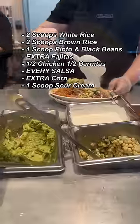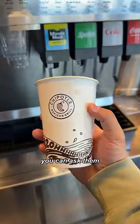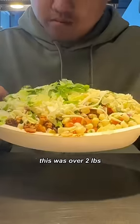I got extra corn, a normal amount of sour cream and cheese because your boy's lactose. Top it off with some lettuce. And finally, you can ask them for a free water cup. The total price was $13.07. Next time you go to Chipotle, come back to this video.